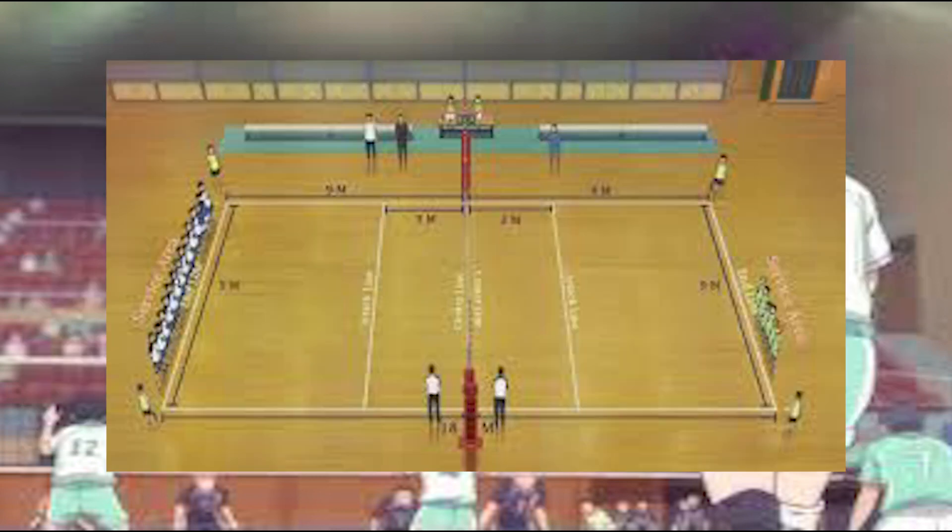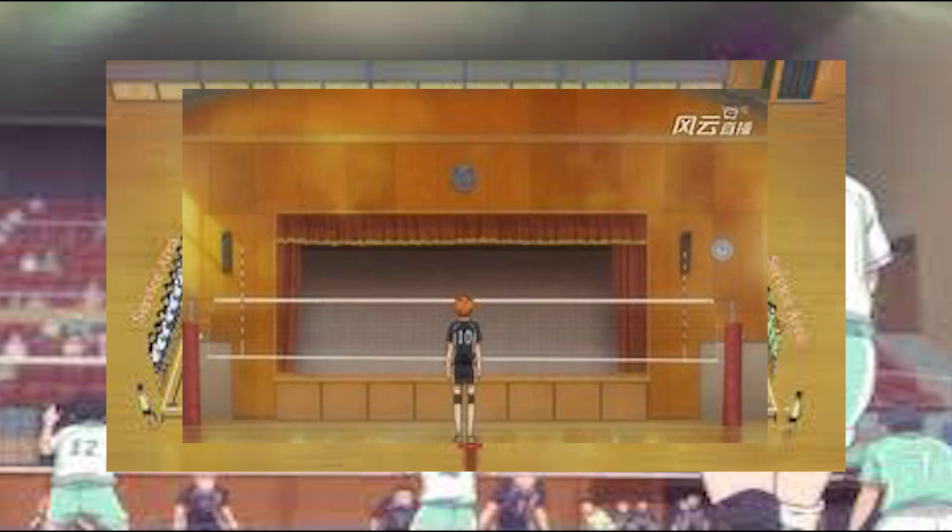Let's start by creating a map of a standard volleyball court. We have two halves of 9x9 meters and a net that is 2.43 meters high.